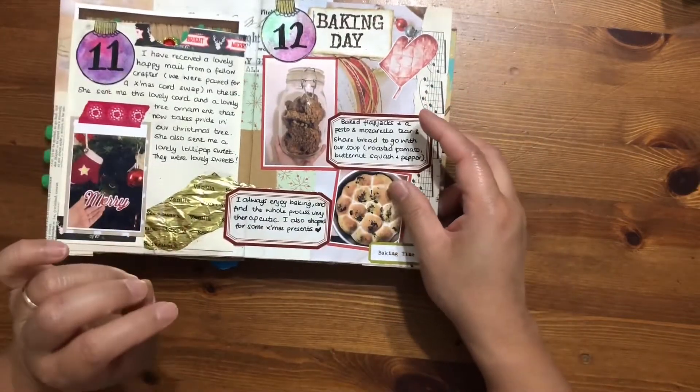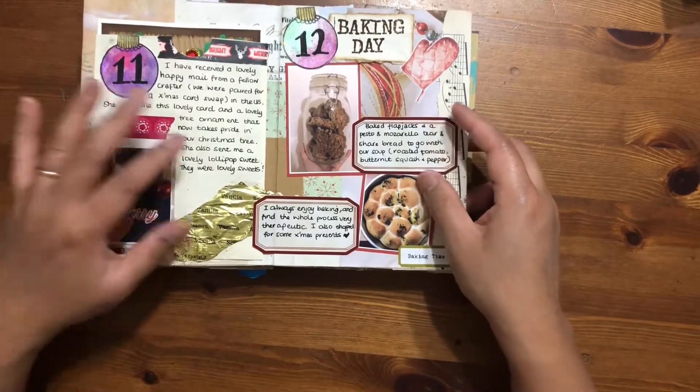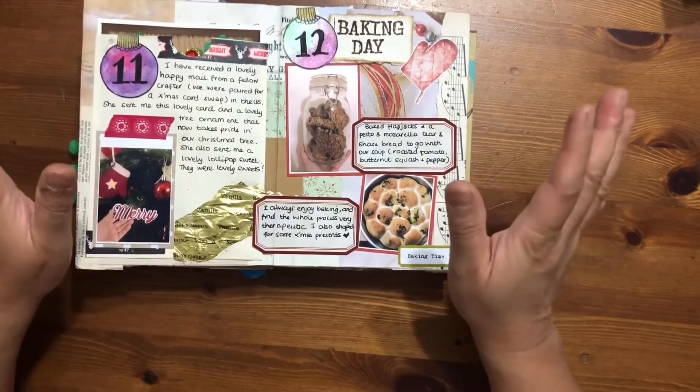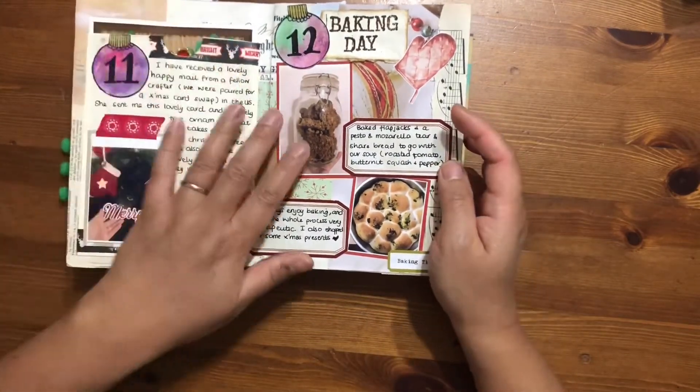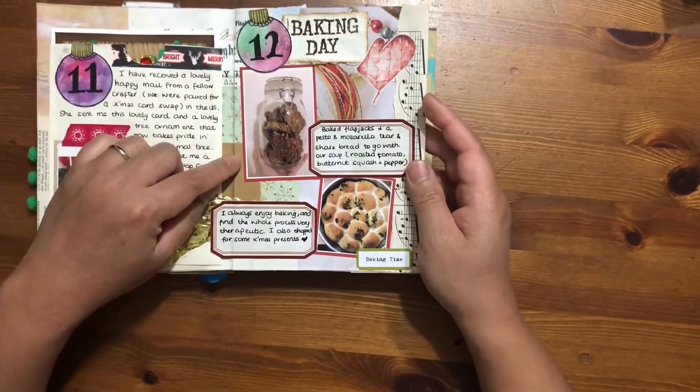It was like a — I can't quite remember — like a Werther's-style sweet, but actually a lot better. It was like a lollipop; it was really lovely. Day 12 is a baking day for me.